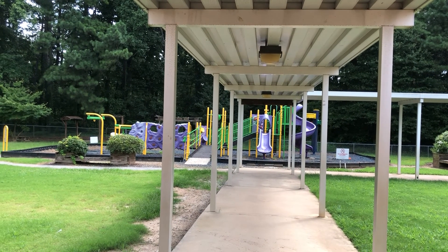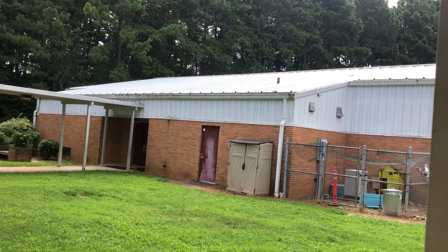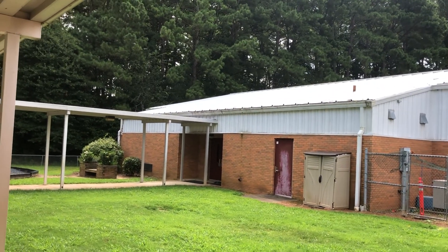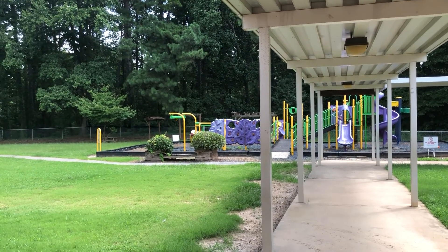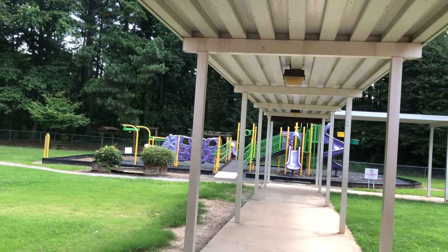We also have this overhang, which is our nice covered walkway that leads to the gym. This is where we go for PE every time you have that for specials. There's also a nature trail off the back that is exciting and fun for some outdoor learning opportunities.